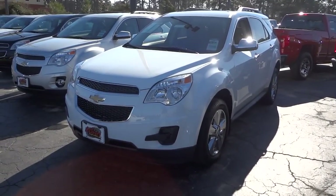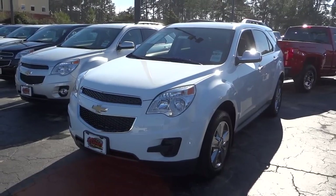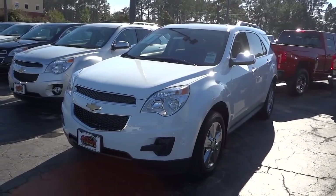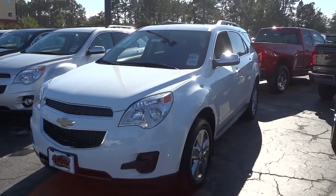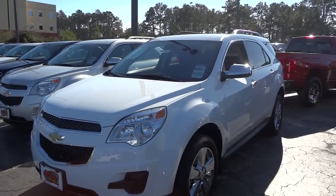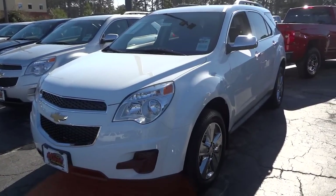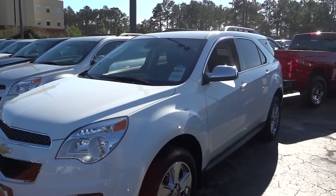Hey, this is Mike. I'm down at Judd Kuhn Chevrolet in North Myrtle Beach, South Carolina, just checking out this 2015 Chevy Equinox 1LT in white. This is kind of a small crossover-type SUV that has a lot of room on the inside and is a very comfortable vehicle.